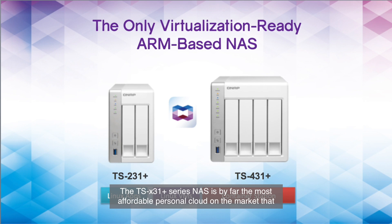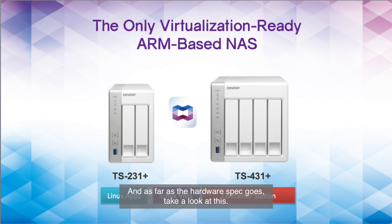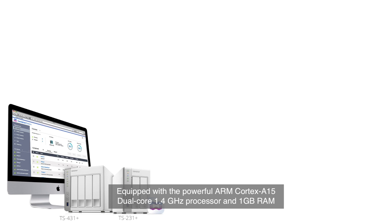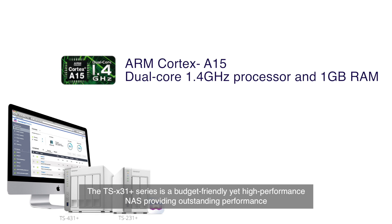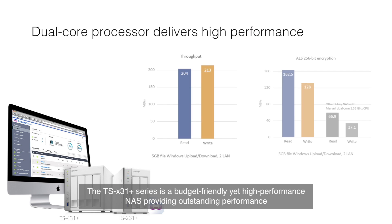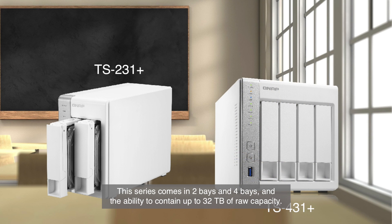The 31 series NAS is by far the most affordable personal cloud on the market that supports container applications. As for the hardware specs, equipped with a powerful ARM Cortex-A15 dual-core 1.4 GHz processor and 1 GB of RAM, the TS-31 Plus series is a budget-friendly yet high-performance NAS providing outstanding performance of up to 204 MB/s read and 213 MB/s write throughput. This series comes in 2-bay and 4-bay configurations with the ability to hold up to 32 terabytes of raw capacity.